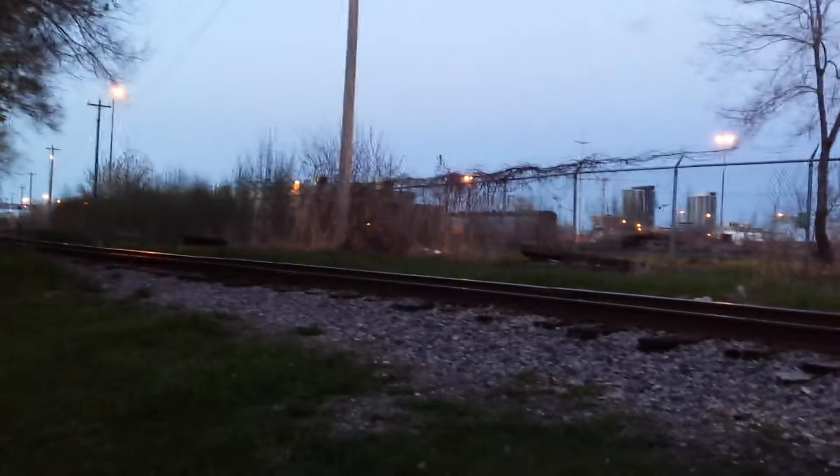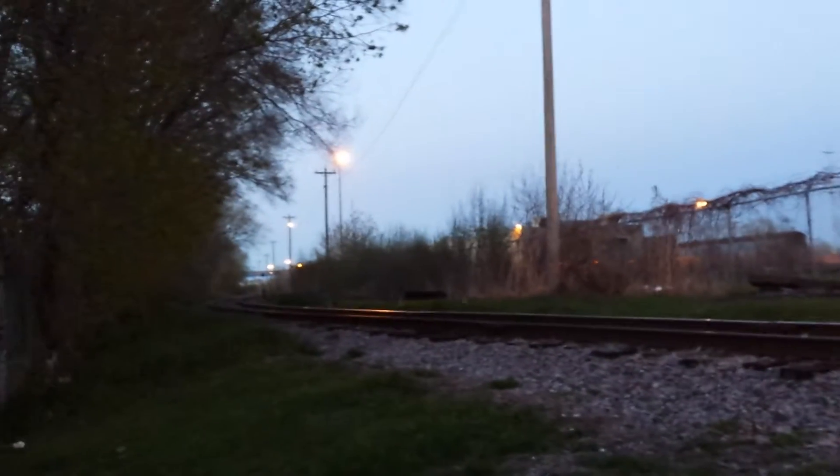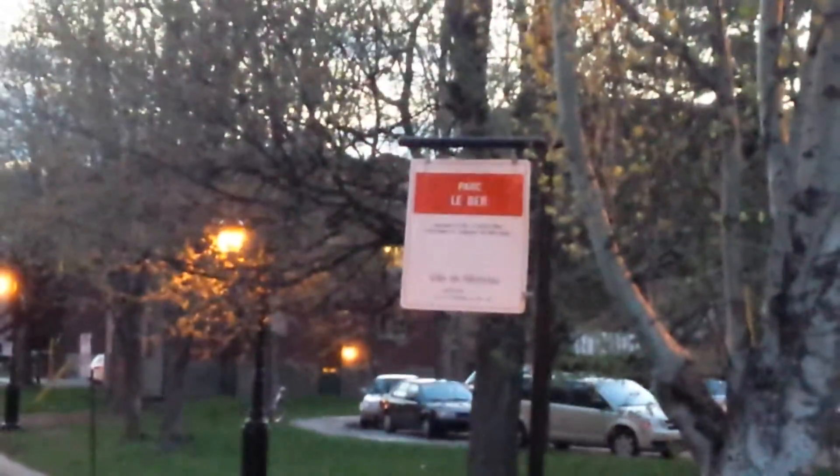Good evening or good day to all my viewers out there. I'm here in the Point St. Charles neighborhood of Montreal, my home community. I wanted to show my viewers this beautiful place — this is La Baire Park, by the way. Let's show you the sign here: Park La Baire.